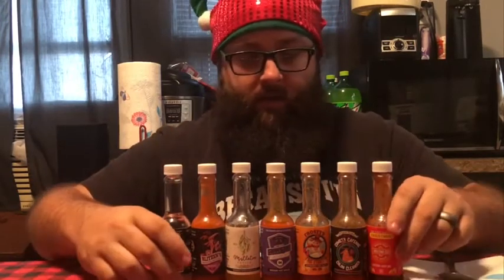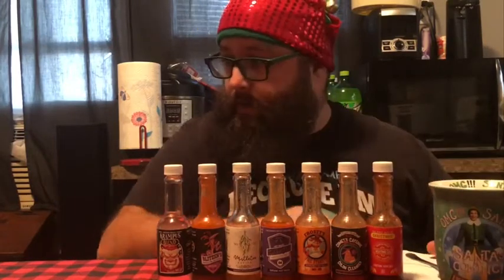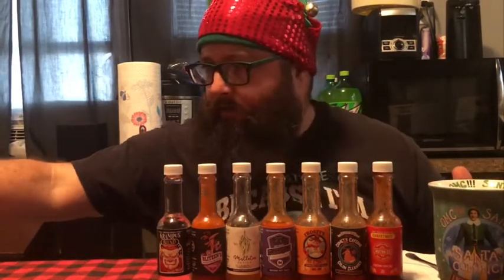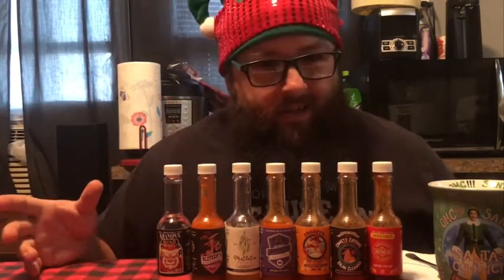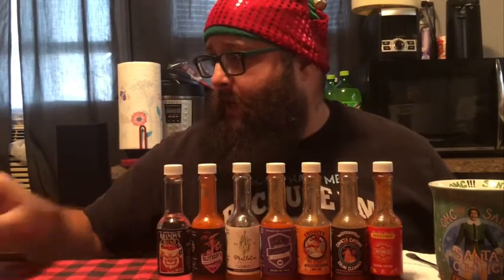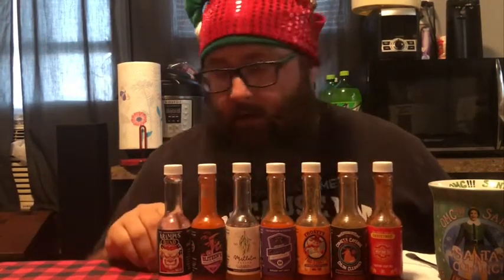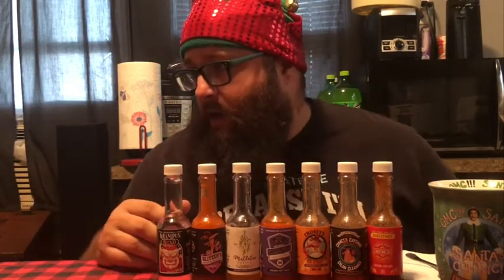I've got all my sauces set up here. Got me a spoon and a napkin, and of course my eggnog drink in case things warm up. I've moved my box over out of the way but I've got it where I can still read it, so if I'm kind of looking this way, that's what I'm doing — looking at the calories and the main ingredient. Most of these sauces have no calories, but there are a couple that do. In this first week I think there's just the one with five calories; everything else is zero. Most hot sauces definitely have sodium, but the main thing I'm looking at is the main pepper and main ingredient to give you an idea of the taste.